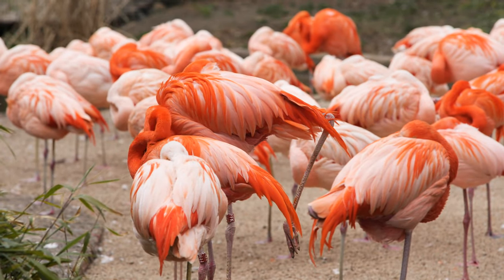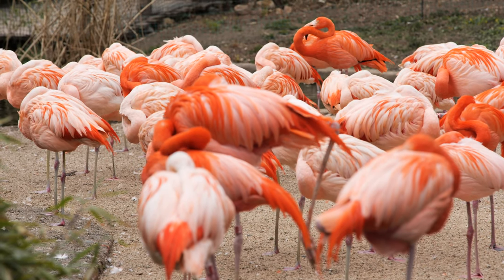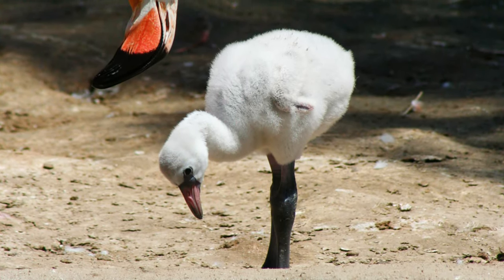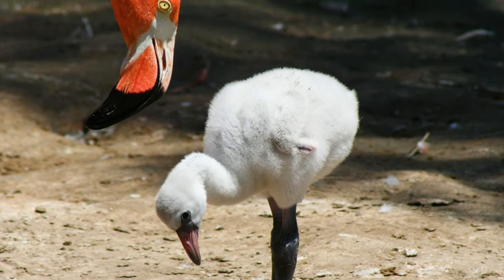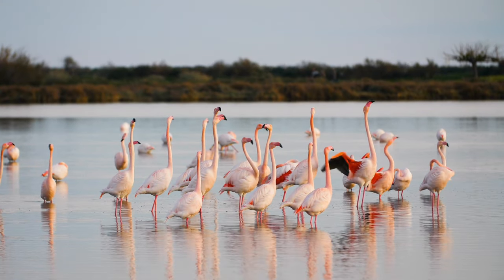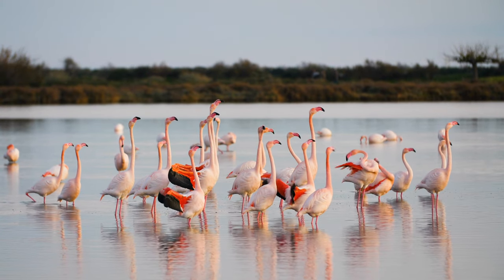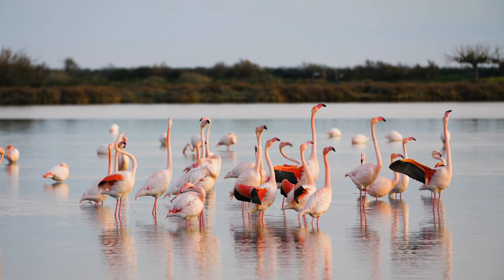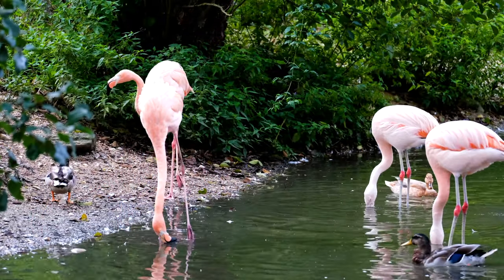Have you ever wondered why flamingos are pink and sometimes orange? When a flamingo chick is born, it isn't pink or orange at all. Some foods, such as carrots, get their orange color from carotenoids. If you ate nothing but carrots, your skin and even eyes would become orange. Flamingos eat algae and tiny shellfish that are rich in carotenoids, which is why these birds are pink or orange.